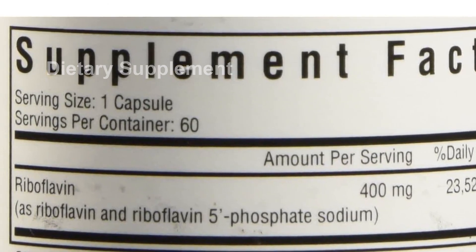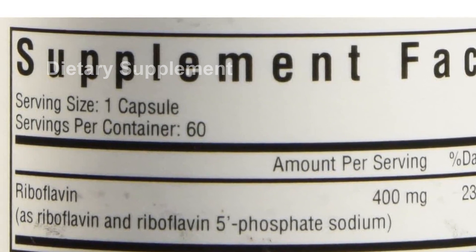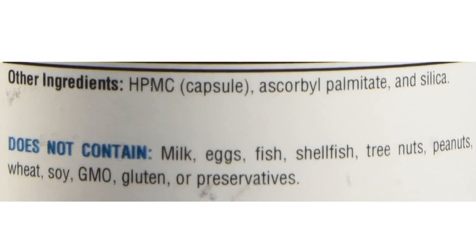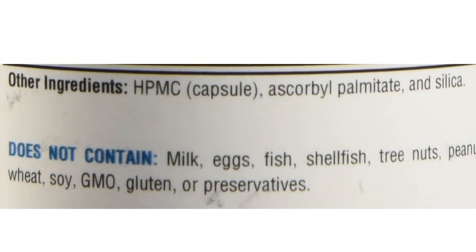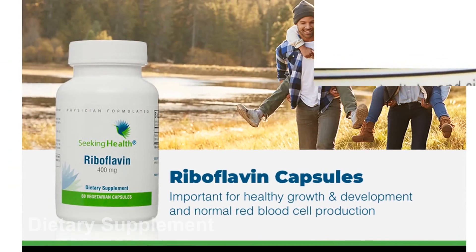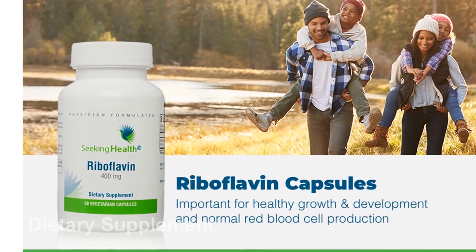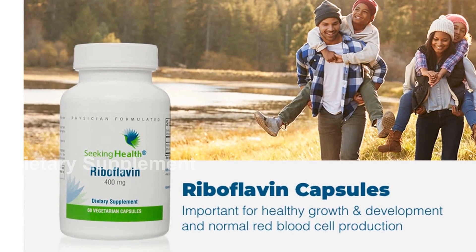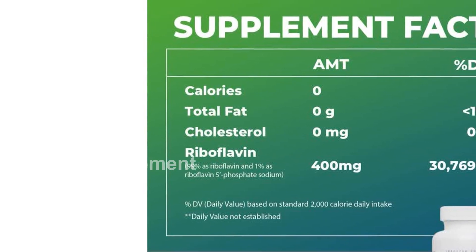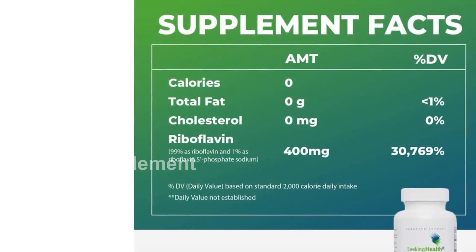One of the best things about this supplement is that it is free from a wide range of allergens and artificial ingredients. It is free from eggs, fish, gluten, GMOs, milk, peanuts, shellfish, soy, sesame, tree nuts, wheat, artificial colors, artificial flavors, and artificial preservatives. This means that you can trust the quality and purity of this product.